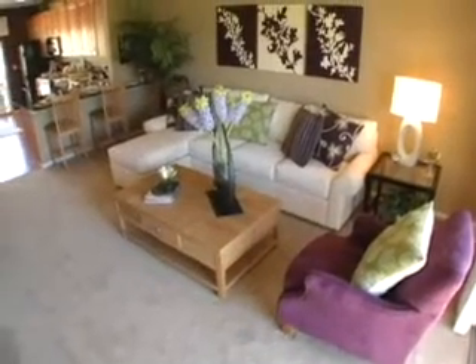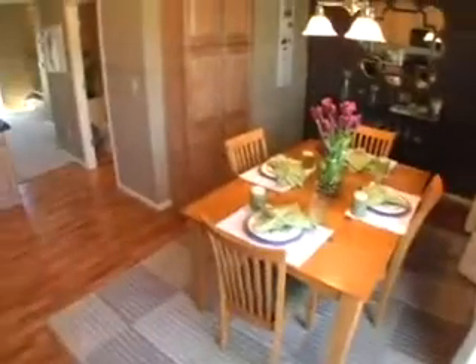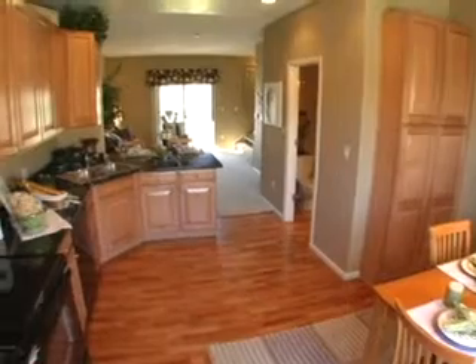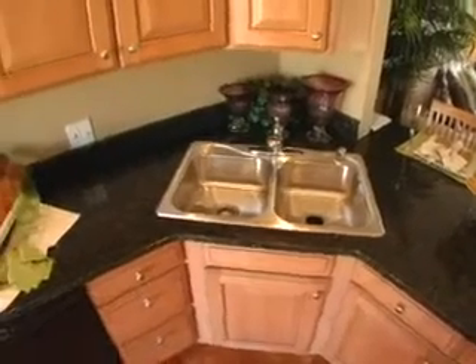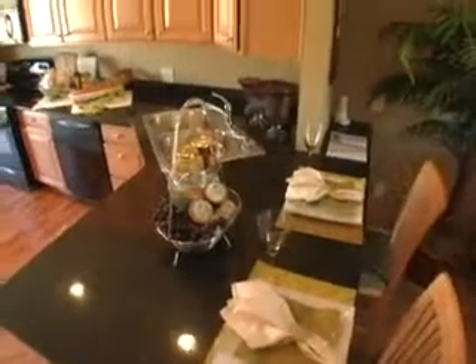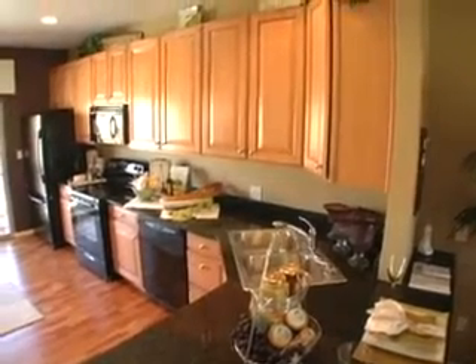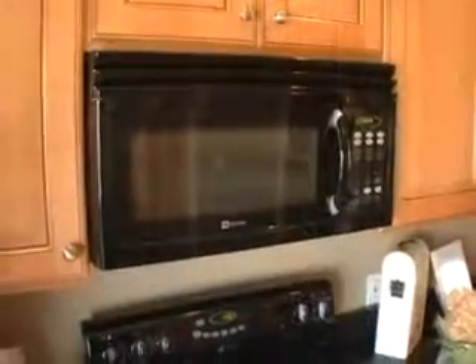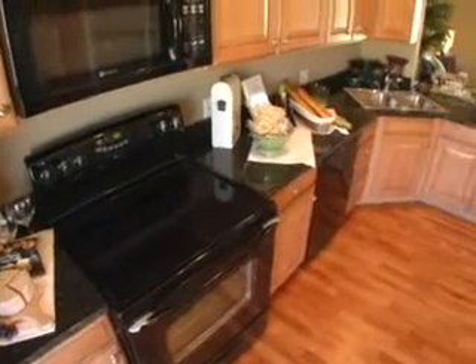The Quartz floor plan at Cornerstone is a 2-bedroom, 2-and-a-half bathroom townhome with 1,267 square feet of living space. The open kitchen and dining area features gorgeous granite slab countertops, 42-inch upper kitchen cabinets, upgraded lighting fixtures, and optional pantry cabinets. The Maytag appliance package includes a range, microwave, dishwasher, and refrigerator.